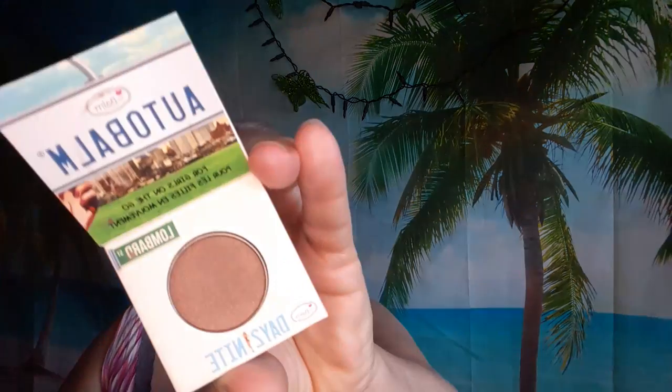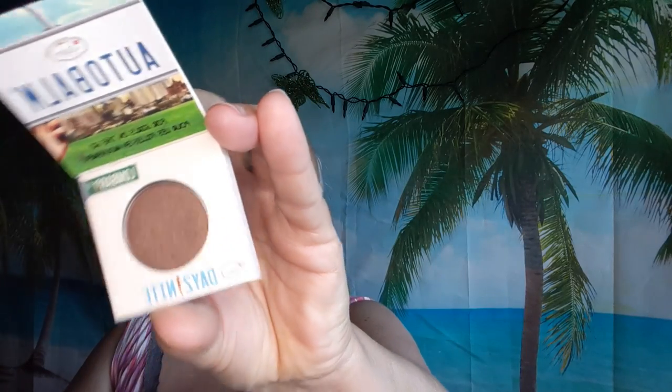I got five of the Auto Balm Day to Night Eyeshadow from the Balm in the color Lombard Street. Those are going for my goodie bags.